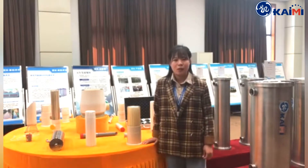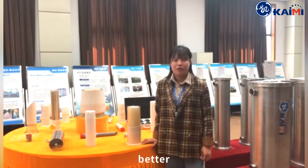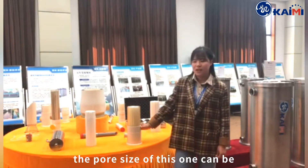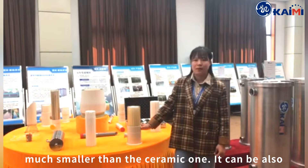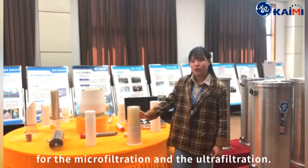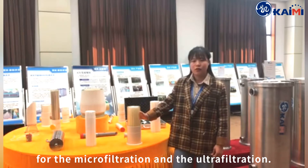The second advantage is better permeate quality. The pore size of this membrane can be much smaller than the ceramic one. It can also be used for microfiltration and ultrafiltration.